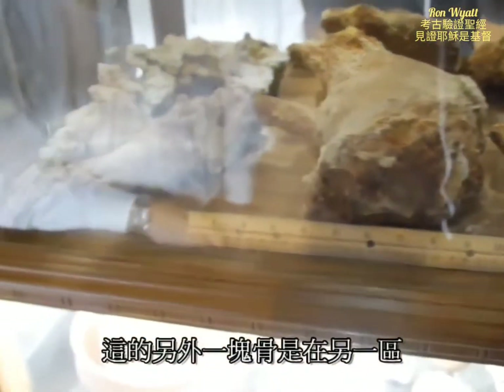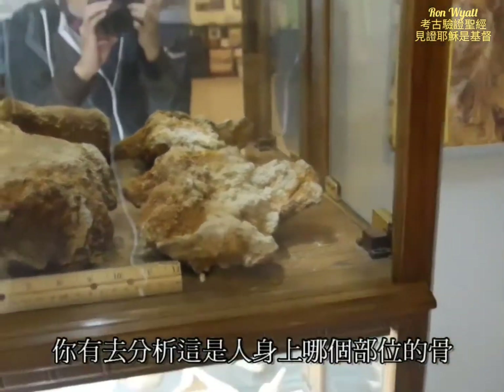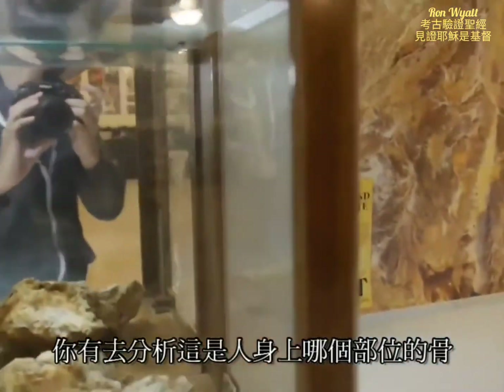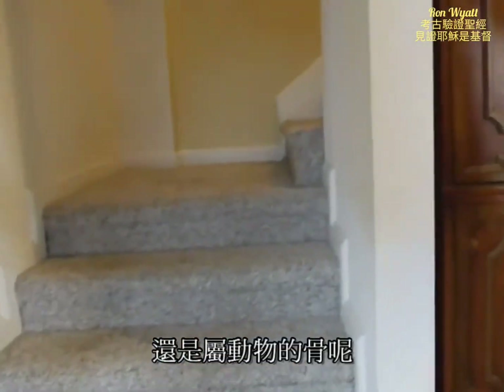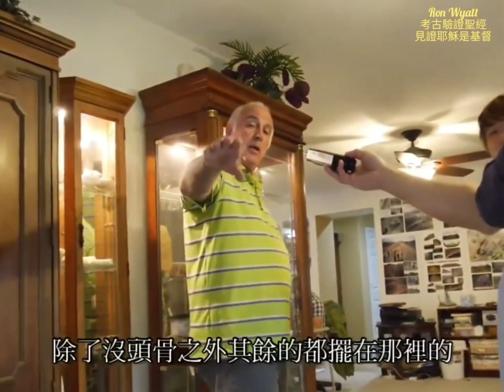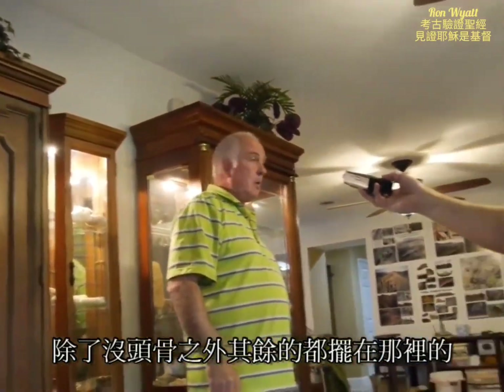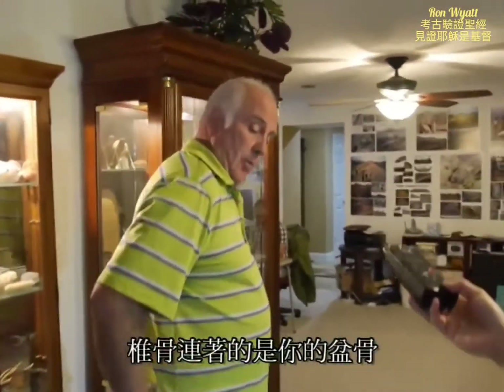We have another bone over here in the other case from the same type of site. Did you analyze which part of the body this bone is from, or if it's from an animal? No, it's human. It's a pelvic bone with a backbone, and everything is there except for the skull. There's no skull — just the backbone right where it comes off the pelvic bone.